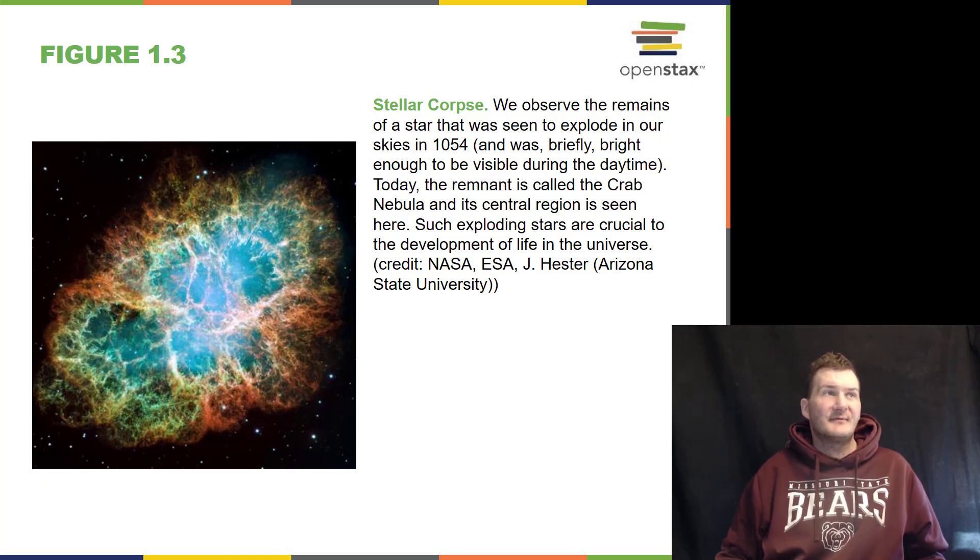Here is the remnant of a supernova — a massive star that exploded back in the year 1054. It was bright enough at the time to be seen during the daytime. It is the only supernova that we have seen in our own galaxy in recorded history.